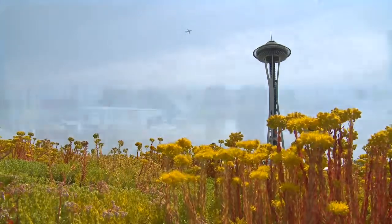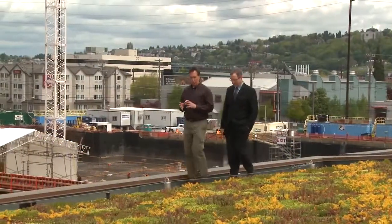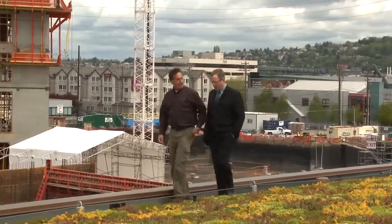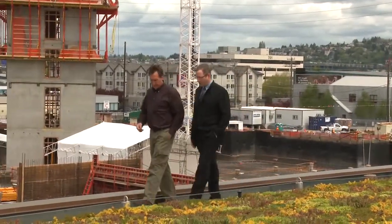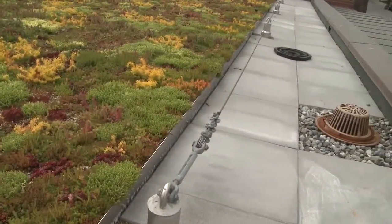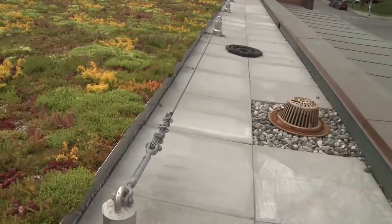In total, this garage is saving about 40% of the normal energy required to operate such a structure. Our runoff is reduced by 90%, as that water is captured within this green roof, and the water itself then goes through a natural filtration.